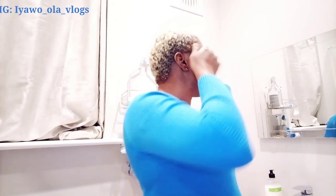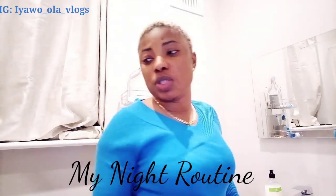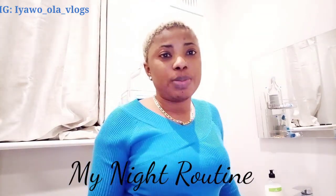Welcome back to my channel. How are you guys doing today? I've been up and down, going up and down — I've not really had rest. I just want to show you guys quickly my night routine, what I do before going to bed.